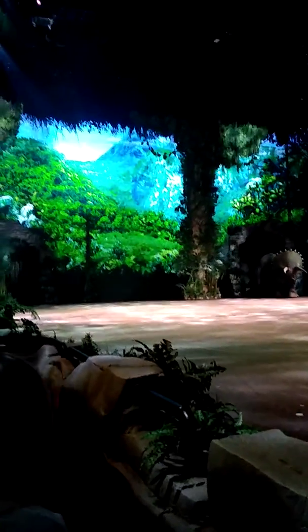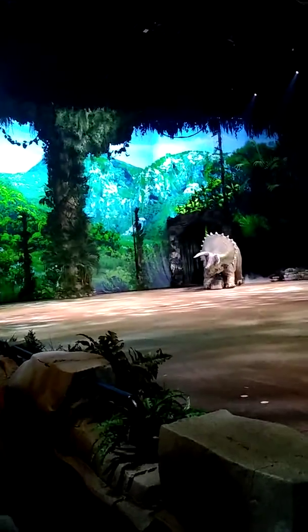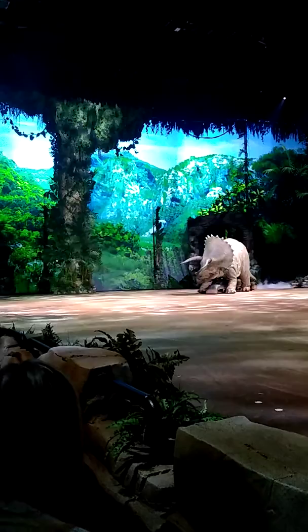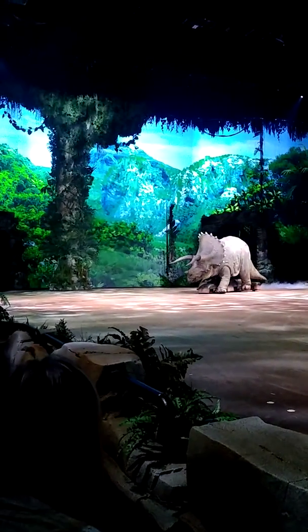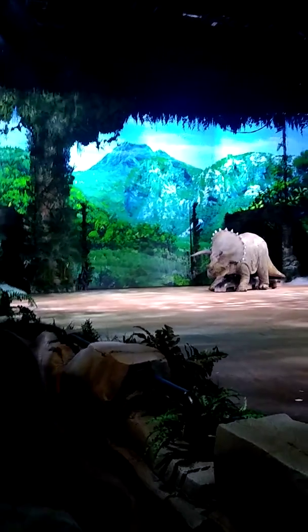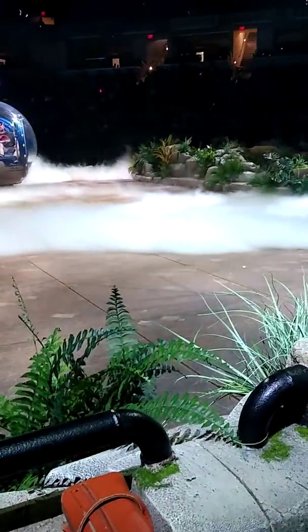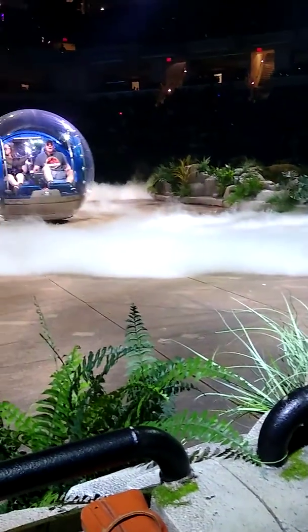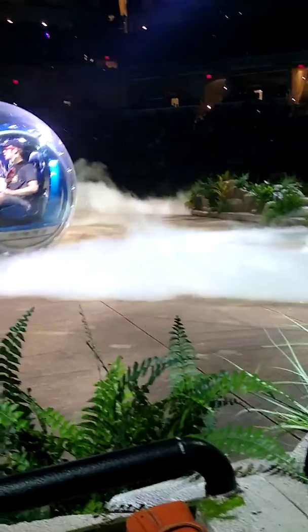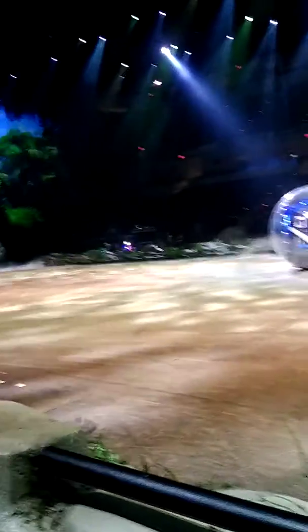Oh, wow. Oh, wow. Wow. Look, it's a triceratops!